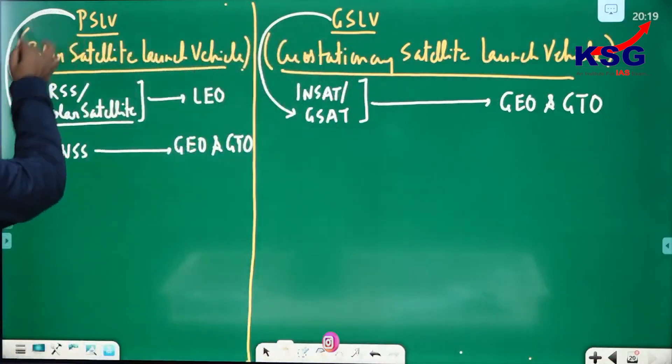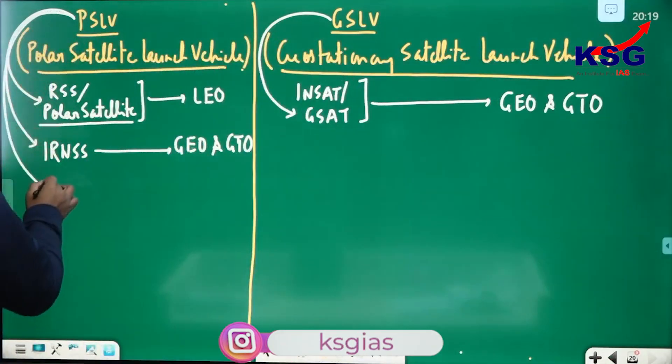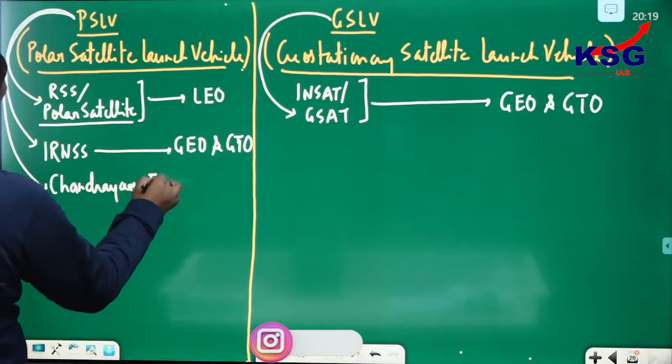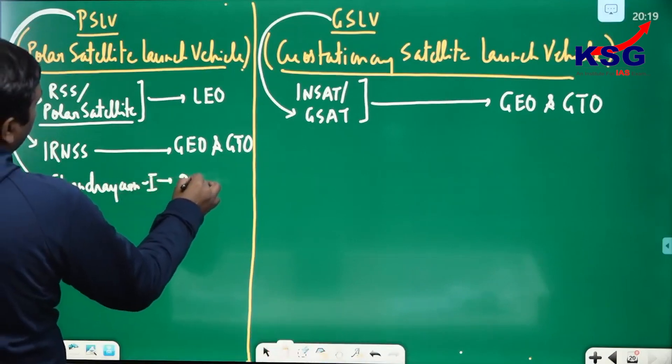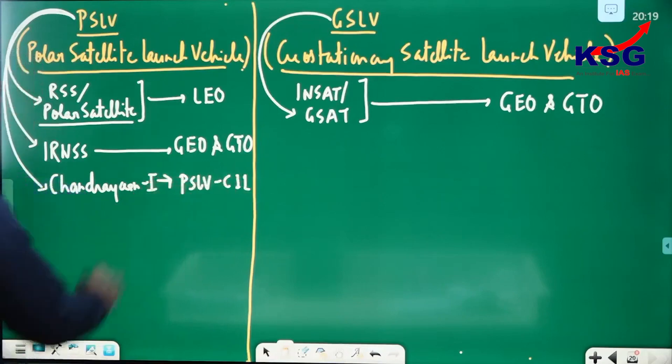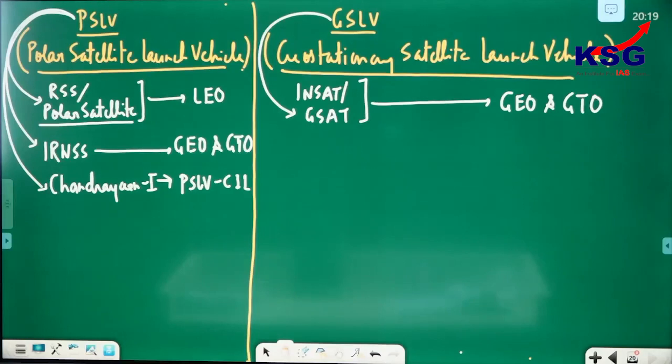Even PSLV was used to carry Chandrayaan-1. My god! You are telling it goes across 36,000 km? Exactly. The mission name was PSLV-C11. So, Chandrayaan-1 was launched by PSLV-C11.